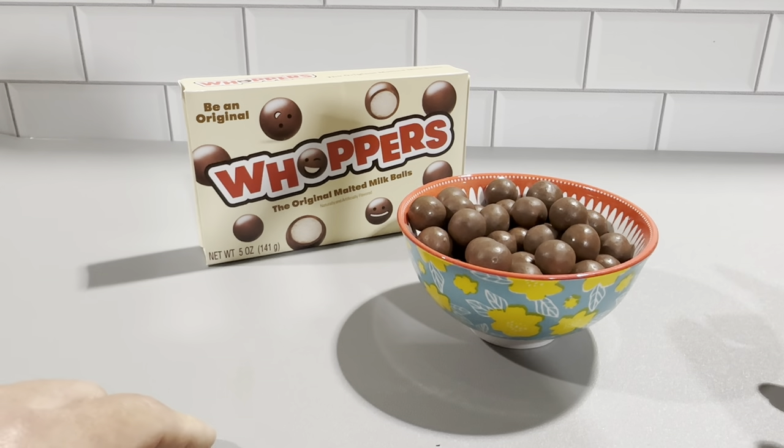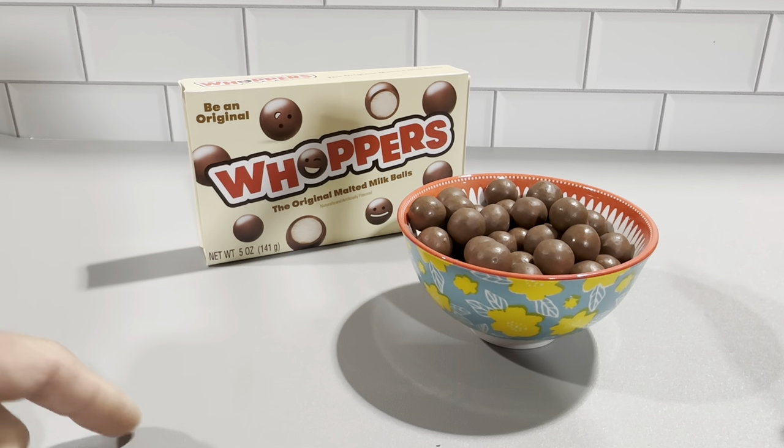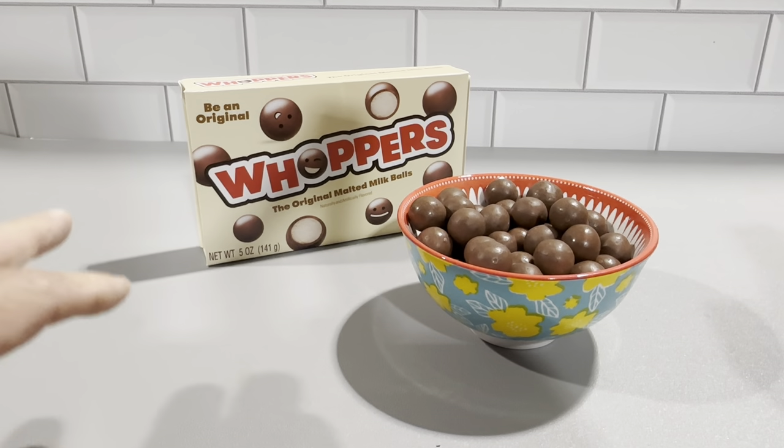I like the movie theater box size, five ounces here. These are really great candies. The kids really like these. The Whoppers malted milk balls are definitely timeless. I highly recommend you check these out.